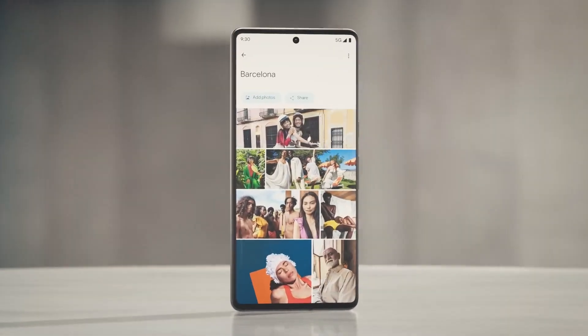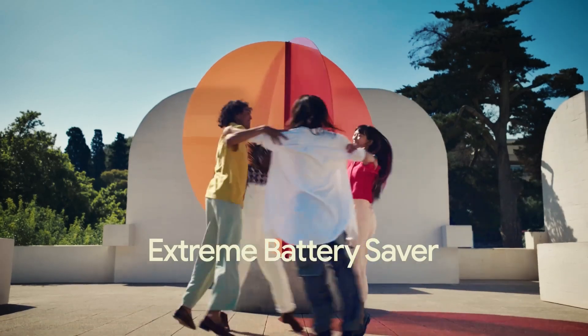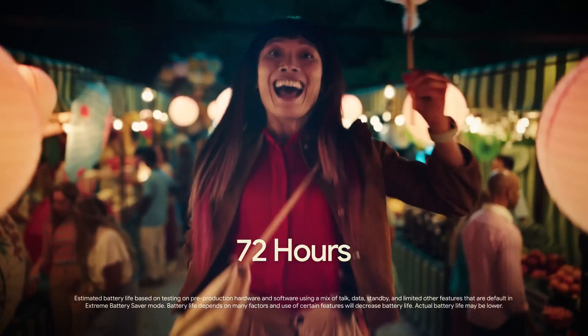Tensor G2 was built from the ground up with the goal of making the Pixel work better and have more features. Because of this, it's got a much longer battery life, takes more eye-catching pictures, and makes more interesting videos.